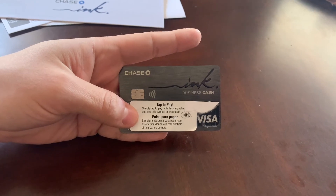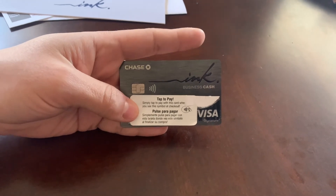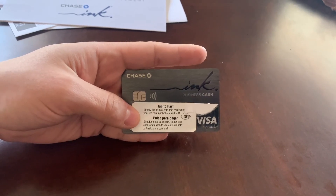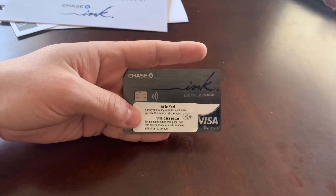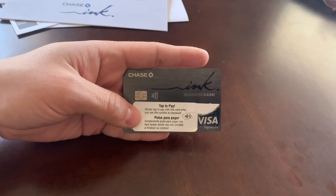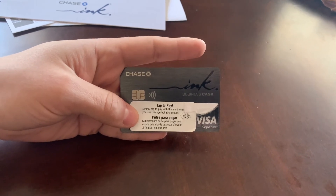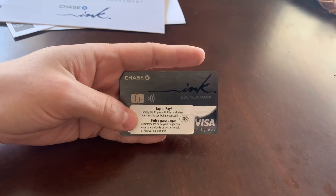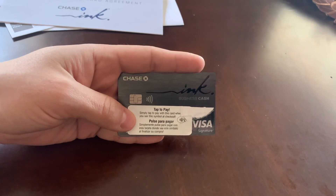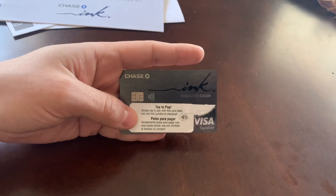The business checking account was a soft pull, not a hard pull. They also had a promotion where if you open a business checking account and deposit $2,000 and make five qualifying transactions, you get $300 back — so I should be getting $300 back from Chase. Three days later, I applied for this card. Currently I'm at 0/24, which is zero new accounts within 24 months. I let all the new accounts drop off before I applied to get a higher chance of approval. They did pull Experian.